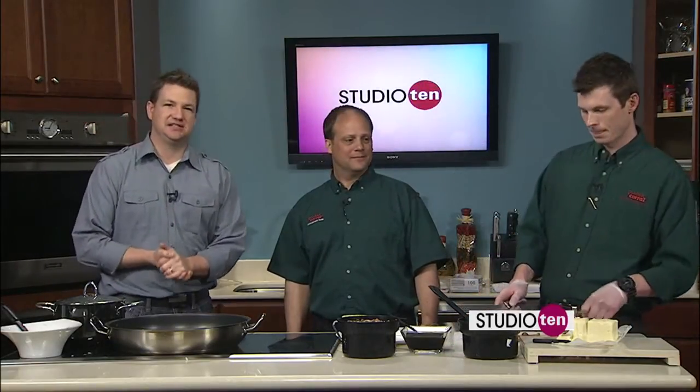We're with Adam and Jeff from the Golden Corral this morning. We've got a lot of things to talk about. The first thing we're going to talk about, though, is what we're making, which is the Bourbon Street chicken.